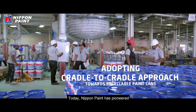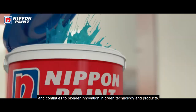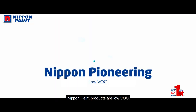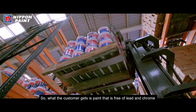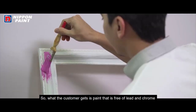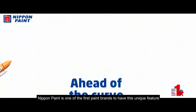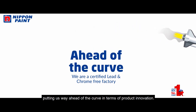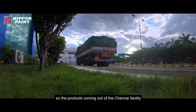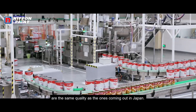Nippon Paint has pioneered and continues to pioneer innovation in green technology and products. Nippon Paint products are low VOC, readily biodegradable, and easy to handle. What the customer gets is paint that is free of lead and chrome. Nippon Paint is one of the first paint brands to have this unique feature, putting us way ahead of the curve in terms of product innovation. The products coming out of the Chennai facility are the same quality as the ones coming out of Japan.